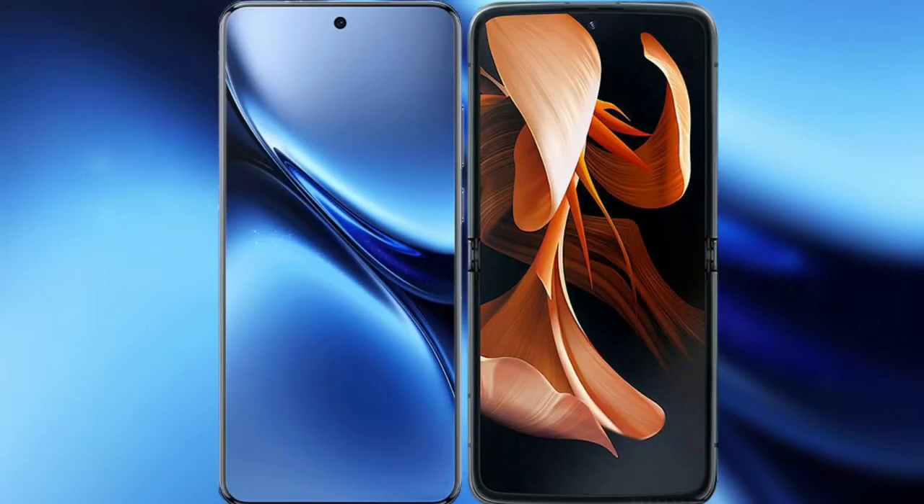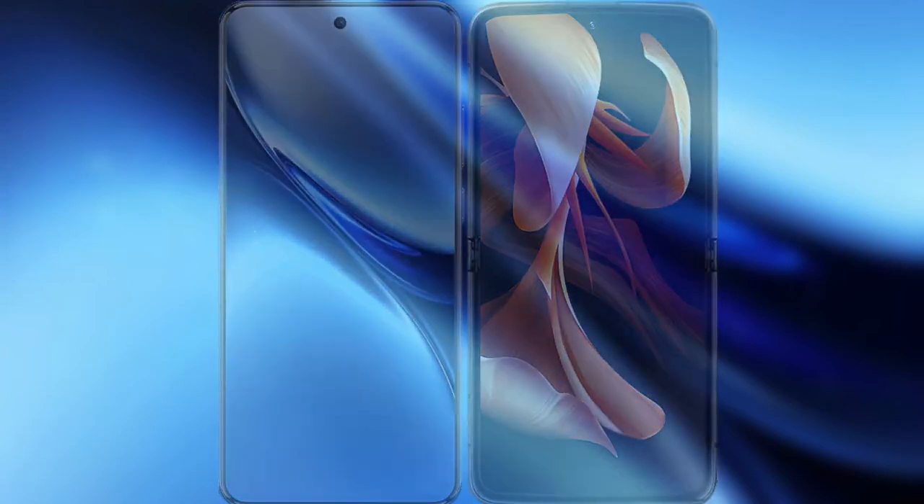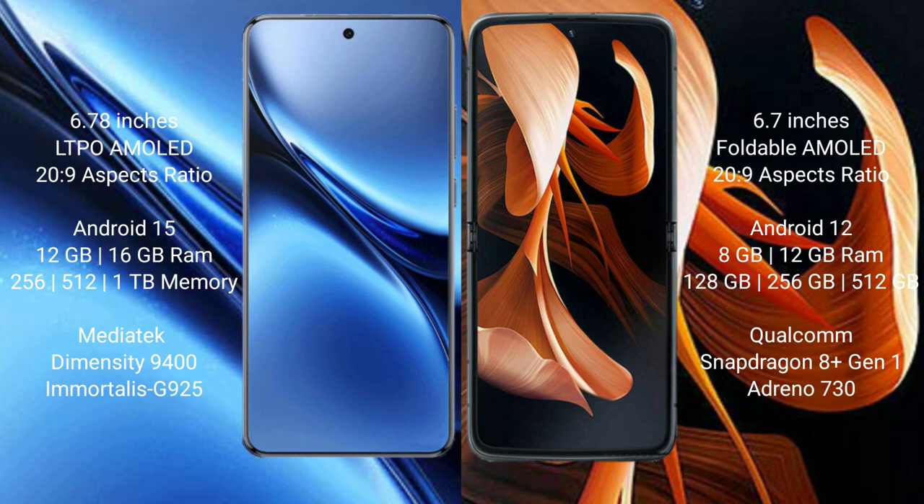I will compare the new Vivo X200 Pro with the Motorola RAZR 2024. The Vivo X200 Pro features a 6.78-inch LTPO AMOLED display, while the Motorola RAZR has a 6.7-inch foldable AMOLED display. Both are paired with a Snapdragon 20s to 9 chip configuration.